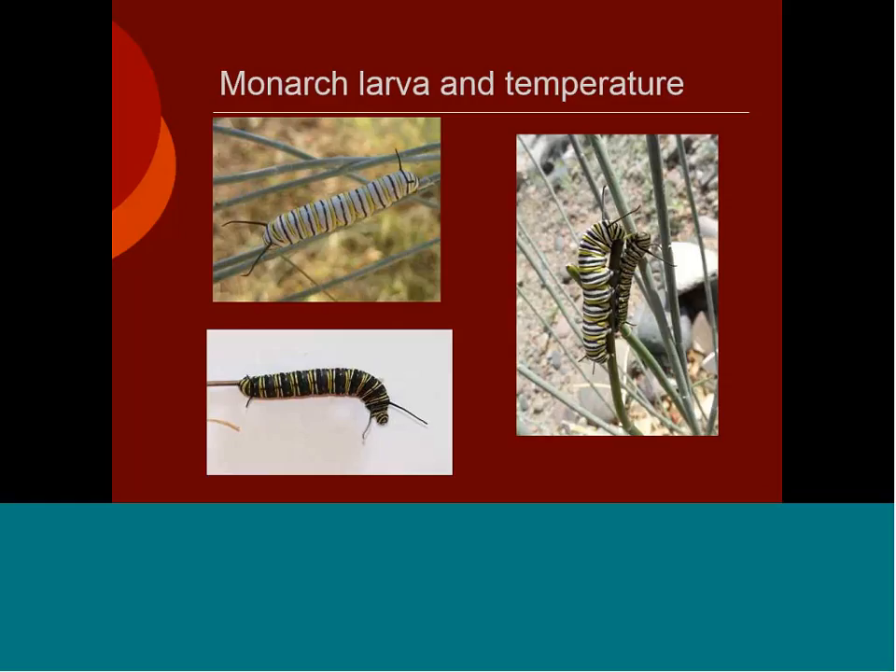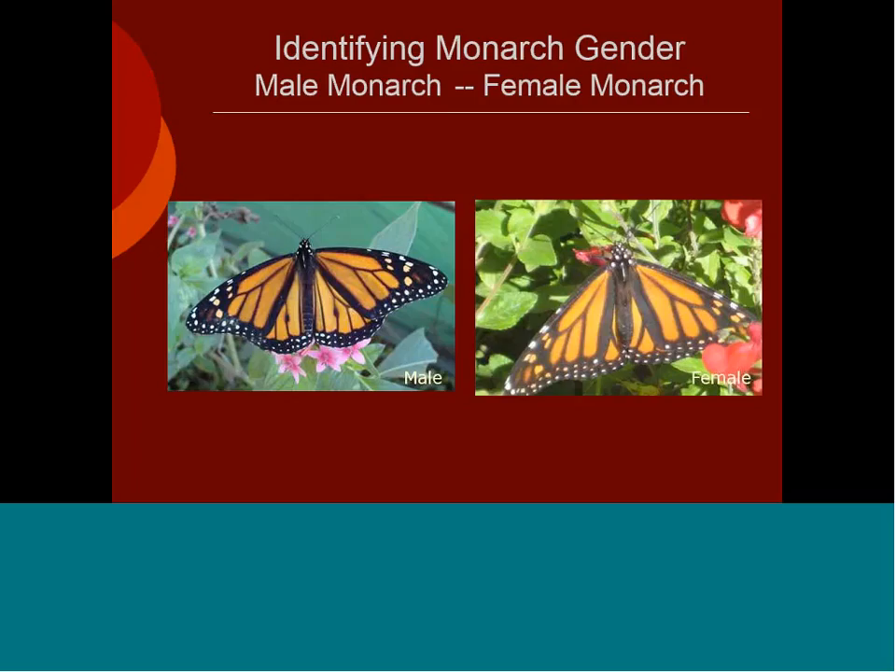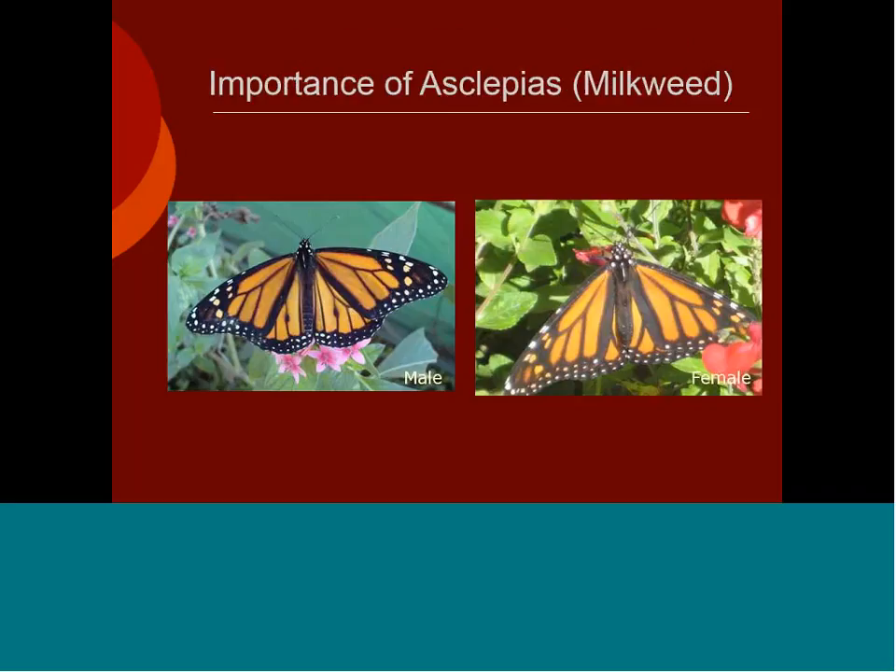They also change coloration in respect to temperature. On the upper left is a monarch caterpillar in the Phoenix area at 106 degrees — they put on light colors when they molt. On the right is a more common-looking set of monarch larvae. On the lower left, when it's really cold — we found some winter breeding — they have very dark colors to absorb as much heat as possible. On the left is a male monarch, on the right a female. The female has thicker veins. On the lower wing of the male there is a black alar dot on the third vein from the abdomen — often the easiest way to tell the difference.